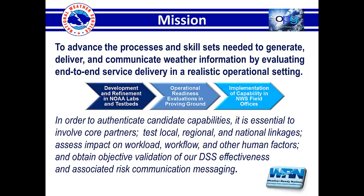We want to create a system where there's development and refinement in labs and testbeds, but also operational readiness evaluations occurring in a realistic operational setting. Most of you have been around long enough to remember things like the original version of SCAN, which passed through initial evaluation in an HWT-type environment, and then workload, processing issues, and crashing of WarnGen happened after it was already delivered into an actual operational setting. So we want to not just look at whether it's value-added to the decision process, but also that it does not impact human factors like workload and workflow.